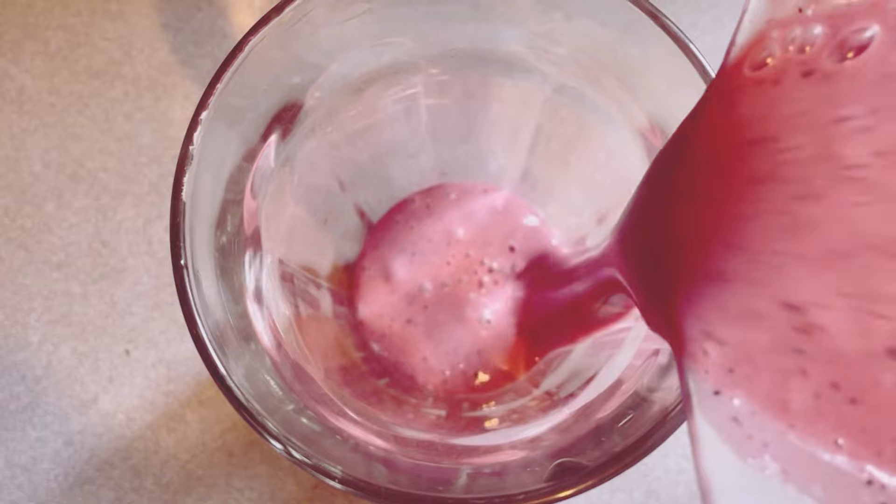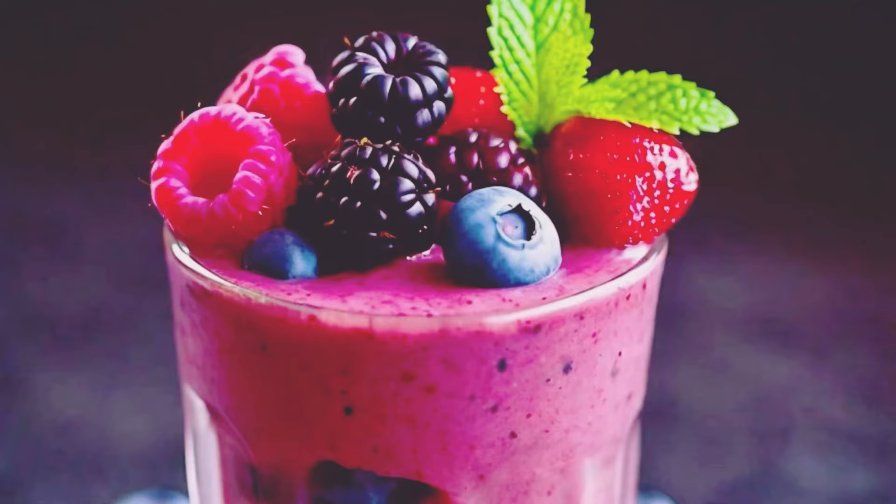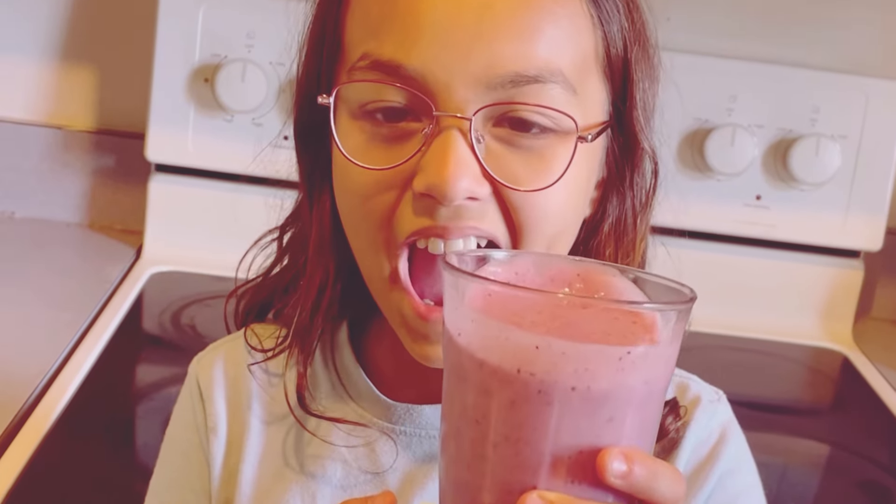And there you have it. Pour your freshly blended smoothie into glasses. If you're feeling a bit fancy, garnish with a few whole berries or a slice of peach on top. This not only adds a decorative touch, but also an extra burst of flavor. And just like that, you've got yourself a refreshing, nutritious smoothie that not only tastes amazing, but is also packed with vitamins and goodness to power through your day.